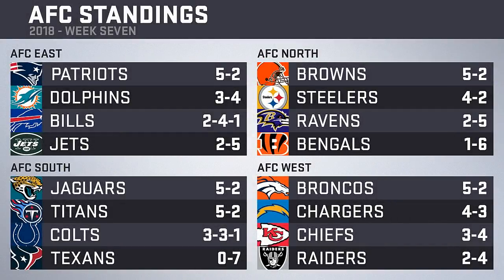In the AFC East, the Patriots are establishing themselves at 5-2, Dolphins behind them at 3-4, with the Bills and Jets at the bottom. In the North, the Steelers had the week off, and the Browns' win moves them into sole possession of first at 5-2. In the South, the Jaguars and Titans both move to 5-2 and are tied for first. In the West, the Broncos take sole control of the division lead, the Chargers fall a game back, while the Chiefs sit a game back of the Broncos but a half game ahead of the Raiders, who remain in last.